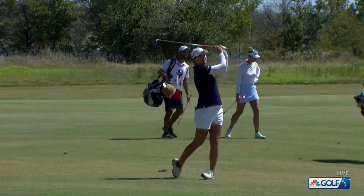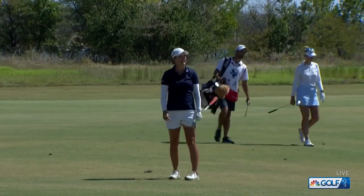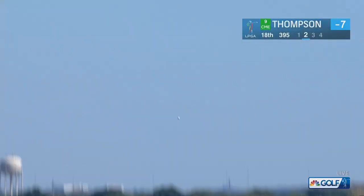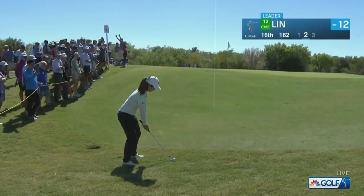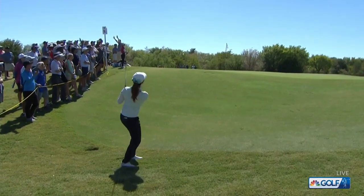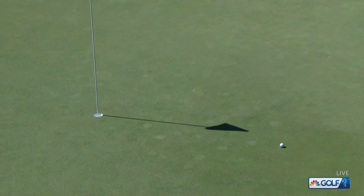Oh yes! Cindy Duncan, second shot at 15. Sit right there — and it did. She's five back at the moment. Maybe about to be four back. Yeah, this is a tough shot, blade laid wide open. Whoa — that was really, really good.